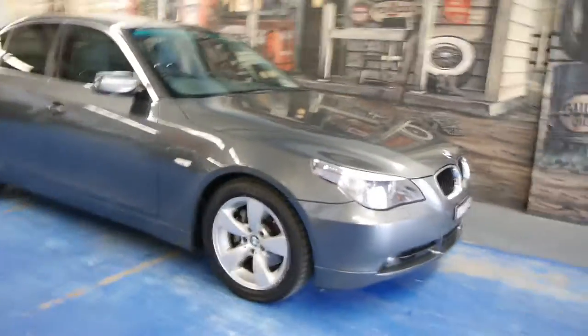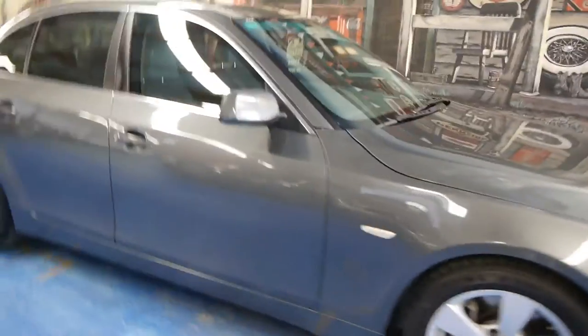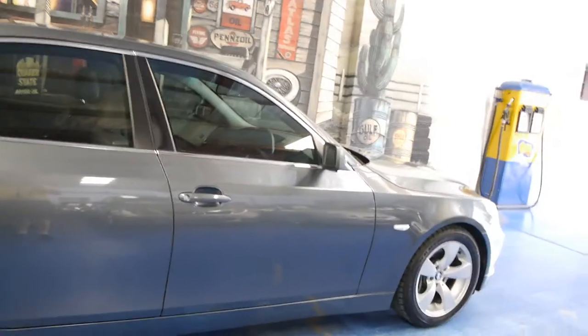Today we have for you a 2004 BMW 530i. It's the executive, grey in colour with light grey leather interior, which is very nice. Most of them tend to have black interiors. It's at 150,000km but we think it's in pretty good condition for that amount of driving.